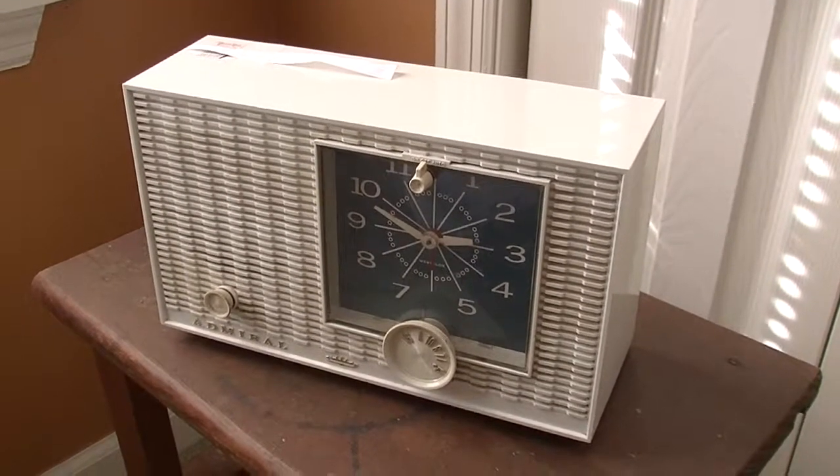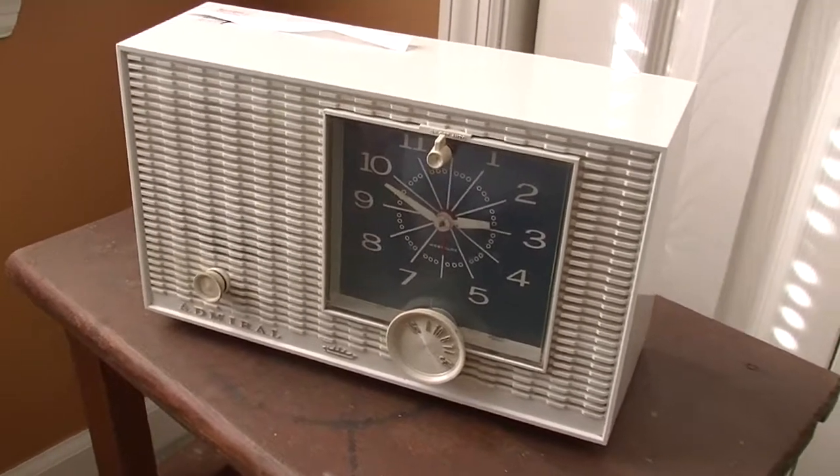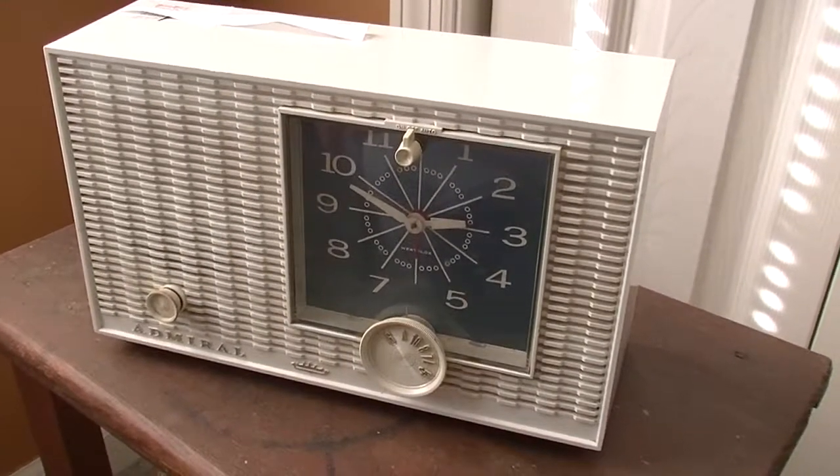Hello everyone, this is CRT Productions here, and in this video — you can probably guess — I'll be showing you my new Admiral YG713 clock radio from 1965.